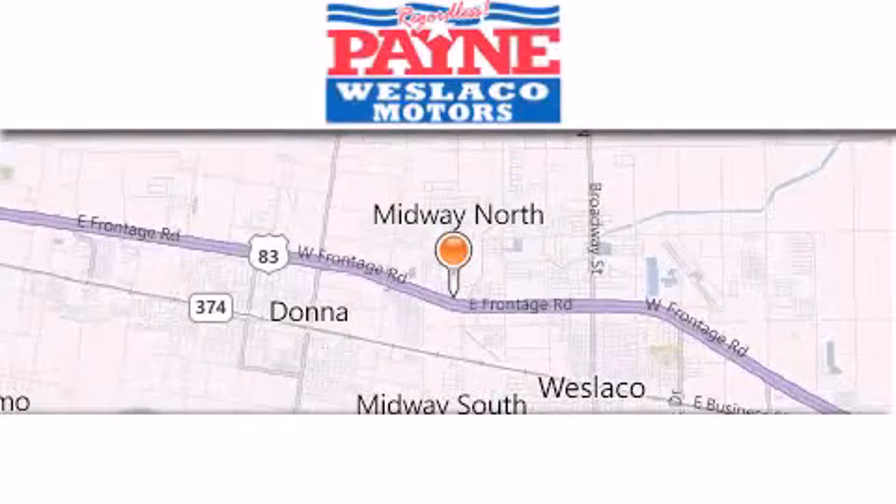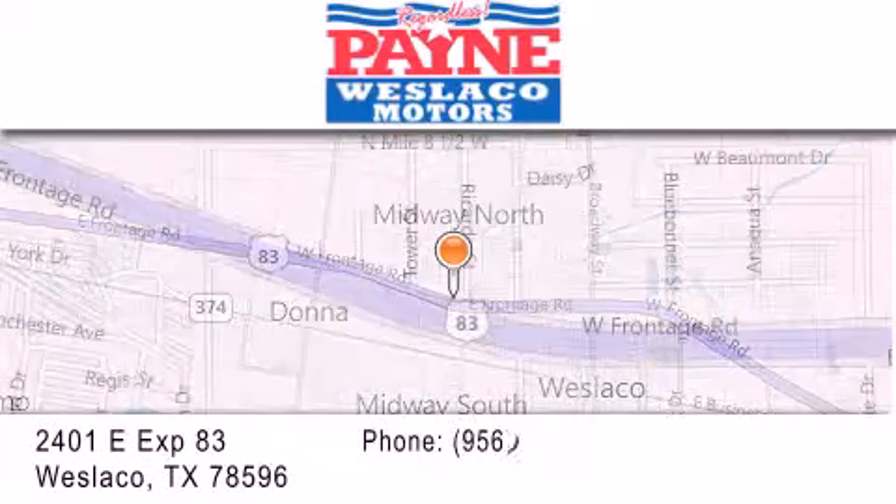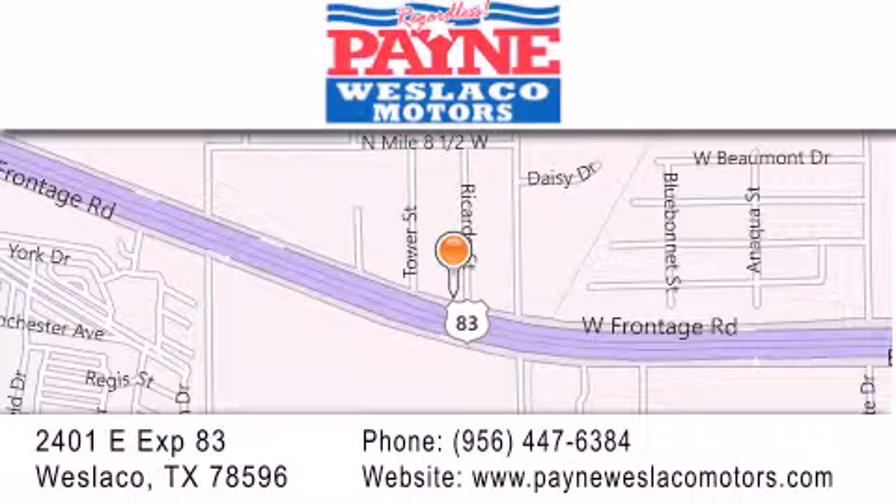Thank you for considering Payne Westlaco Motors for your next luxury vehicle. If you have any questions, please visit our website, give us a call, or stop by our dealership at 2401 East Expressway 83 in Westlaco.